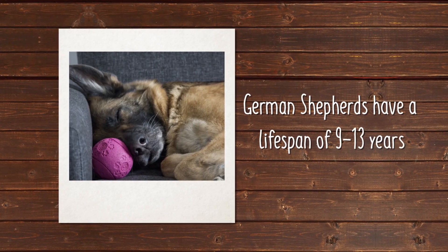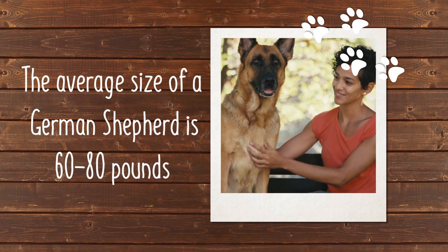They also have a lifespan of 9 to 13 years and an average size of 60 to 80 pounds.